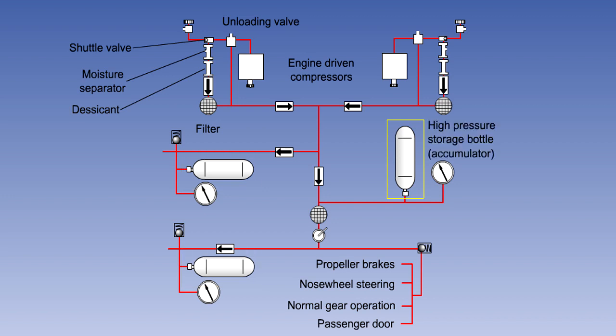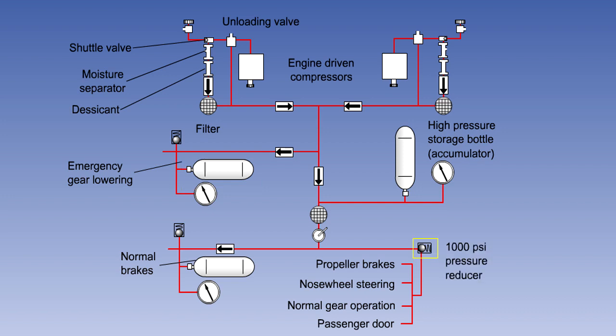The main system has a large capacity bottle. There are two smaller bottles: one for the brakes, and one reserved for emergency gear lowering. Most of the components operate with a pressure of 1,000 psi, so the air is passed through a reducing valve before being used by the various services. There is a manually operated isolation valve, which can be closed to facilitate system servicing.